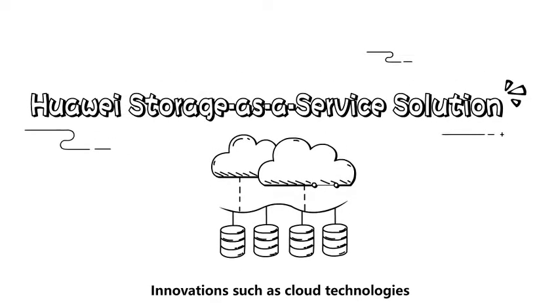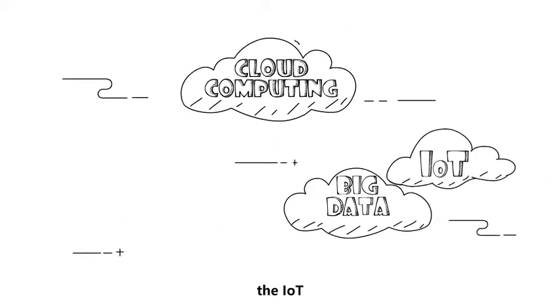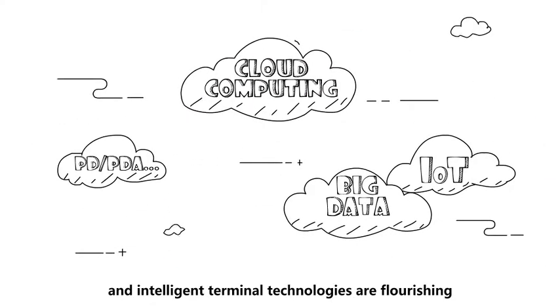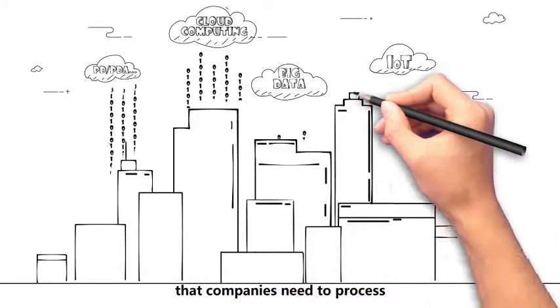Innovations such as cloud technologies, cloud computing, big data, the IoT, and intelligent terminal technologies are flourishing, leading to an explosive growth of data that companies need to process.